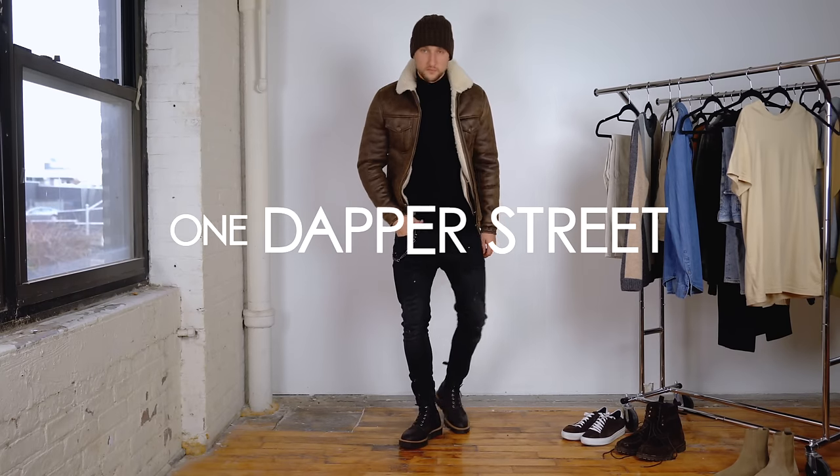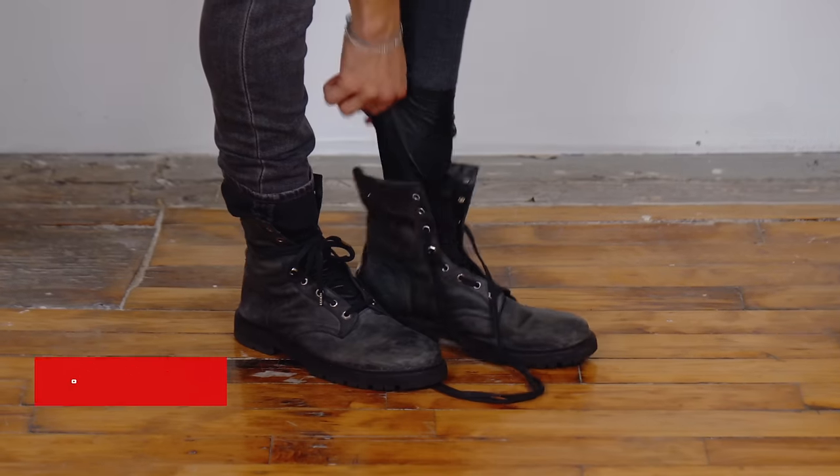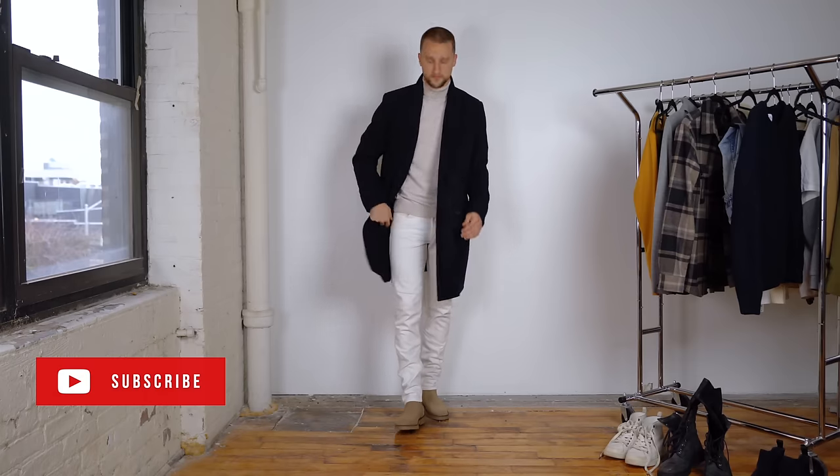What's going on guys? My name is Marcel Flores. Welcome to my YouTube channel One Dapper Street and welcome to today's winter outfits video — 12 looks styling three different winter coats. Let's jump right in.